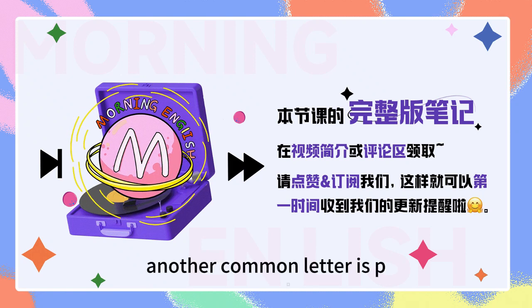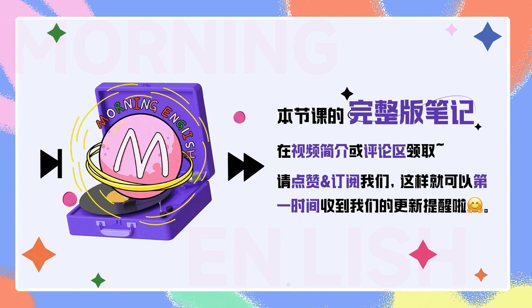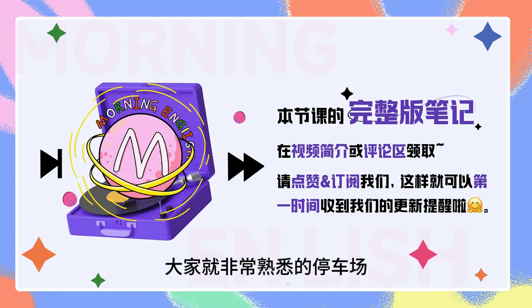Another common letter is P, which stands for parking. And there can be P1, P2, or P3. 最后一个就是P，大家就非常熟悉了，停车场，对吧？